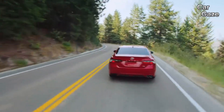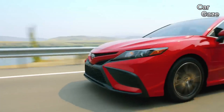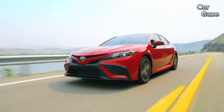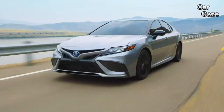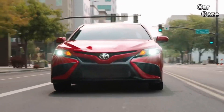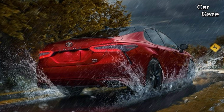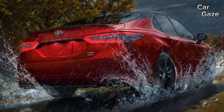The Toyota Camry isn't just a sedan, it's become a revered institution, maintaining its status as the best-selling sedan in the US for over two decades. Despite the sales challenges posed by the SUV and pickup craze, the Camry stands out with its diverse lineup, offering a powerful 301 HP V6 and an efficient hybrid four-cylinder trim.